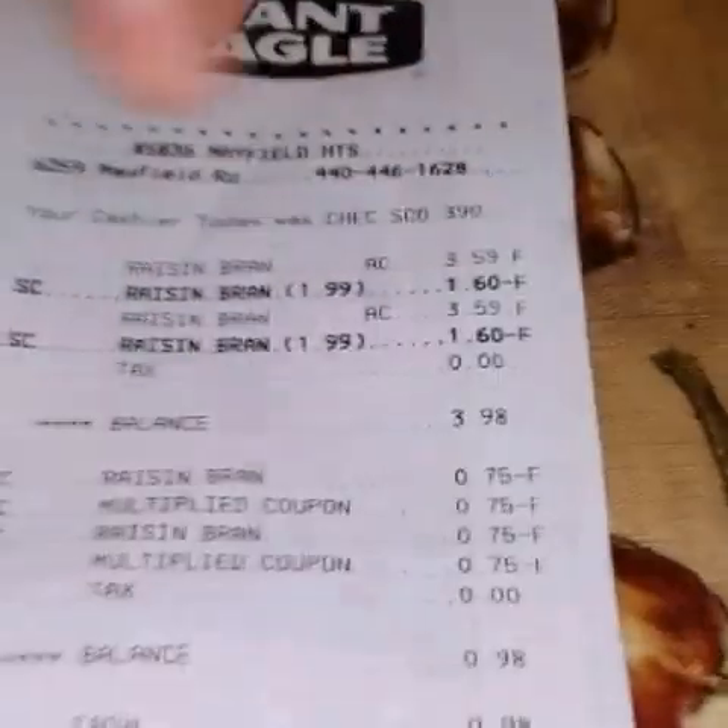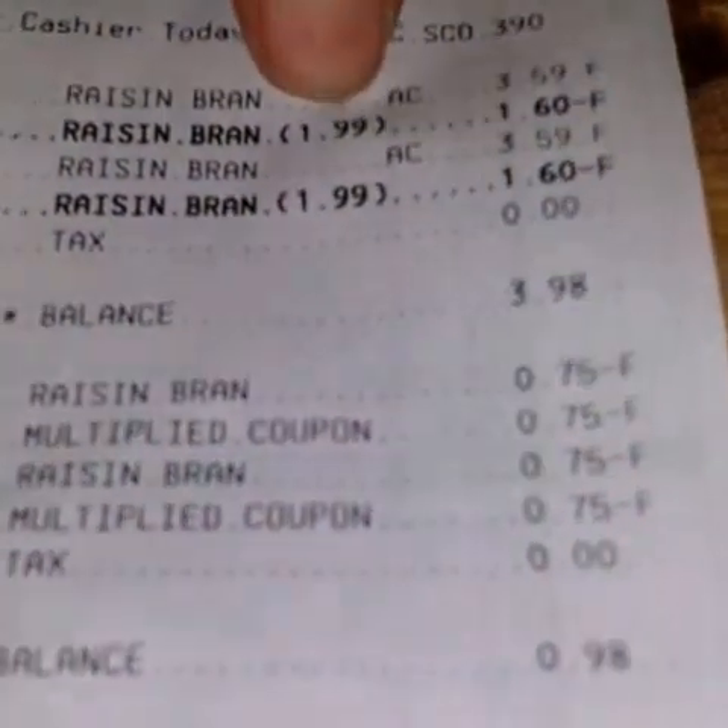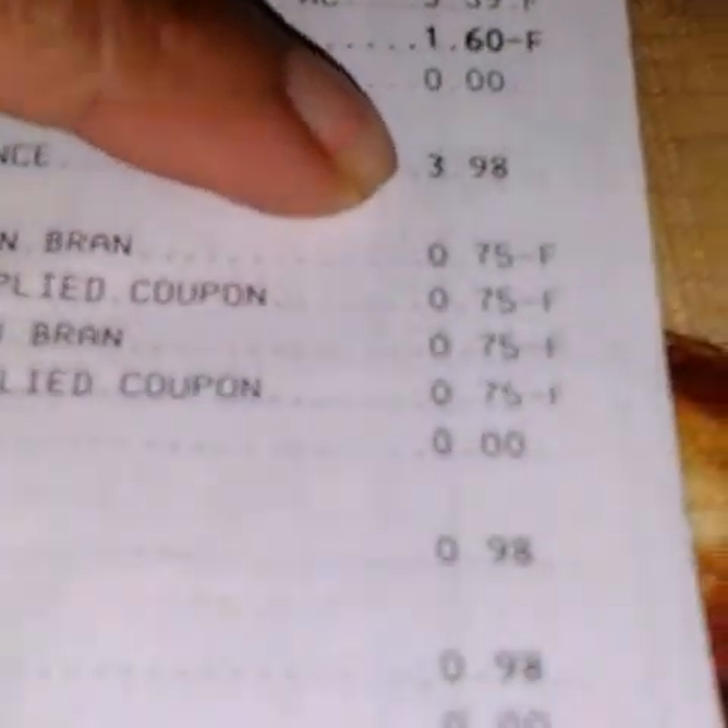Here is my receipt. The regular price was $3.59, I got the $1.60 off, so it was $1.99 sale price, which totaled out to be $3.98 for two boxes. I used my $0.75 off coupons which doubled, so I ended up paying $0.98.